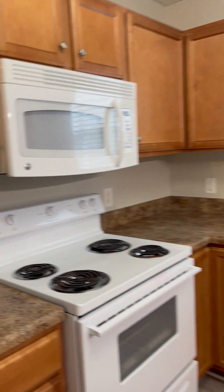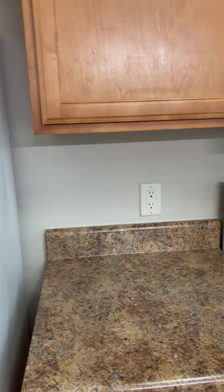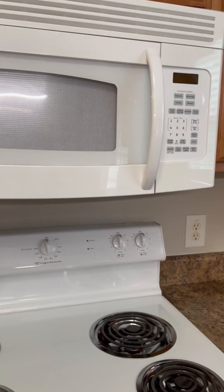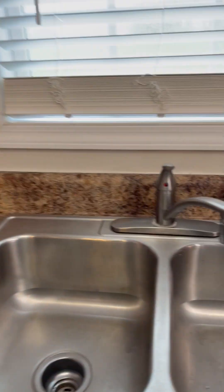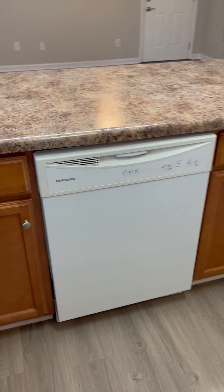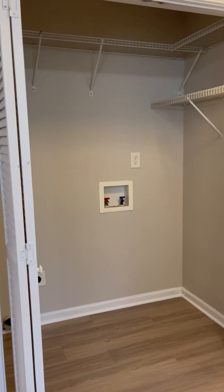Plenty of cabinet space. Inside your freezer there is an ice maker. Very clean inside of the refrigerator. You have a full-size microwave, stove, and dishwasher. You do have laundry with a full-size washer/dryer hookup.